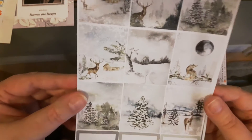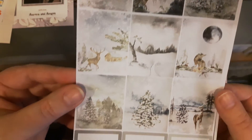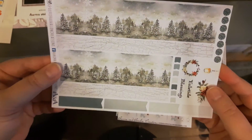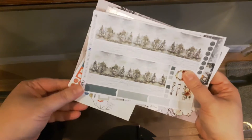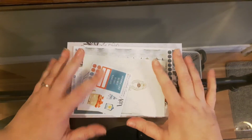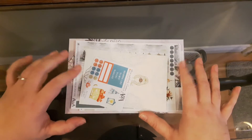Last but not least I got this — I believe this is Yuletide perhaps. I know it's a winter one and the artwork is absolutely amazing. It is a two-page kit. Here is the washi, and that's what I got from Aurora and Avalon Creations. I'll link the shop information down below — I recommend you check them out because they have an amazing assortment of stickers and there's something for everyone.